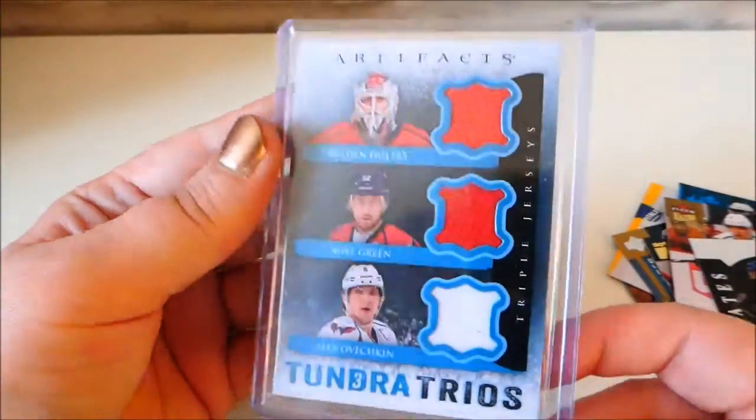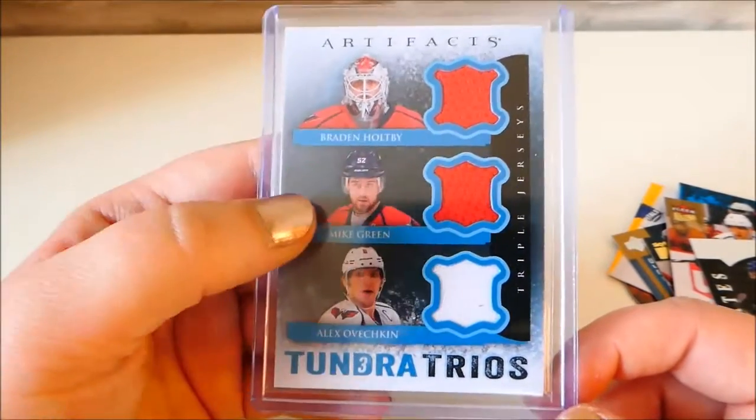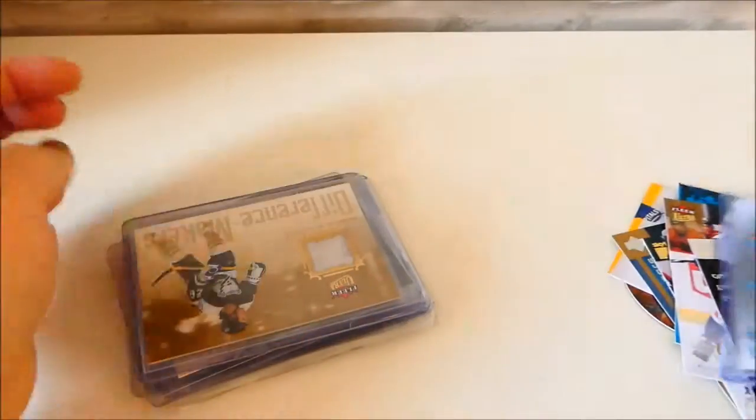These Alex Ovechkin ones I kind of got as a set off of eBay and they're pretty cool. And then I got this one which I absolutely love - it's like a trio of jerseys. You have Brayden Holtby, Mike Green and Alex Ovechkin. Love that one - it's one of my favourites.